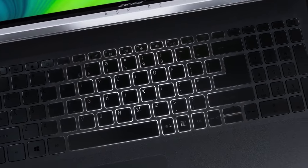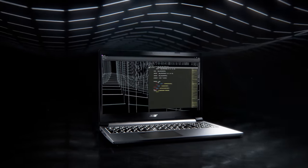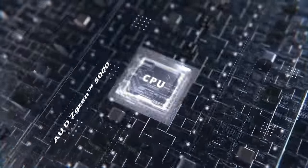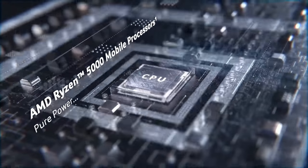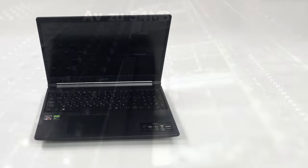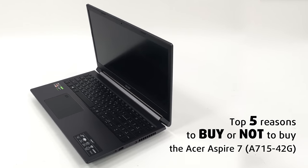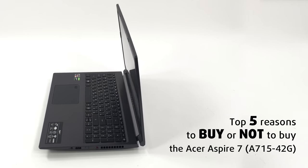Today we are taking a look at Acer's chance for redemption, as their Aspire 7A715-42G hits the stage. With energy-efficient processors from AMD, a sleek external design, and NVIDIA graphics, this can be a home run for the company. Today we are presenting you with Laptop Media's top 5 picks about the Acer Aspire 7A715-42G.